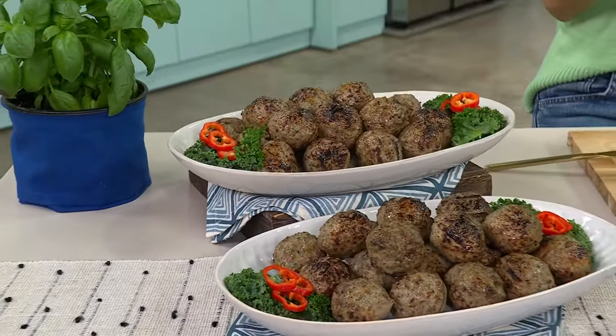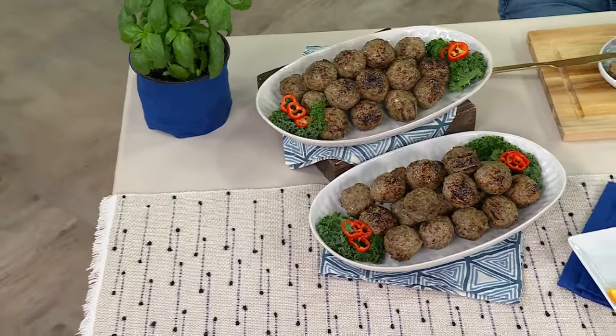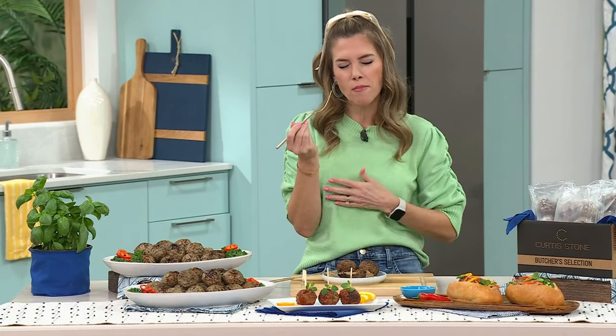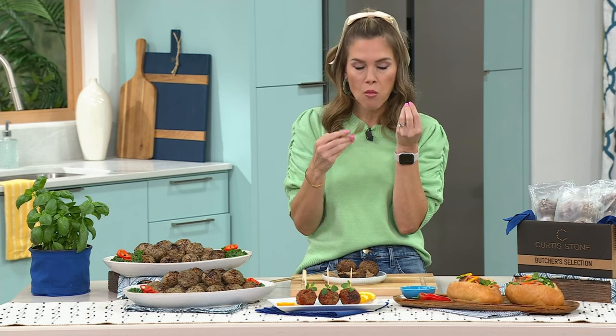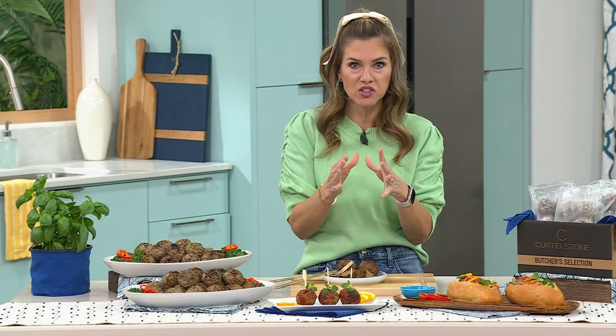It's time for Valerie to do the hardest job she has to do all day. I actually get paid to do this. This one has a crispy outside, but you can really taste all of that incredible juicy flavor on the inside. This sale price will not last.